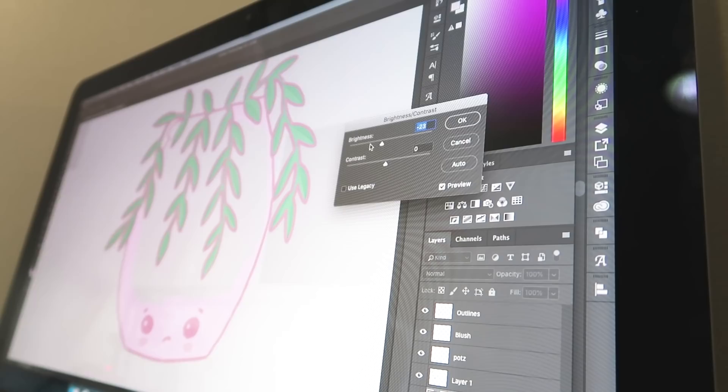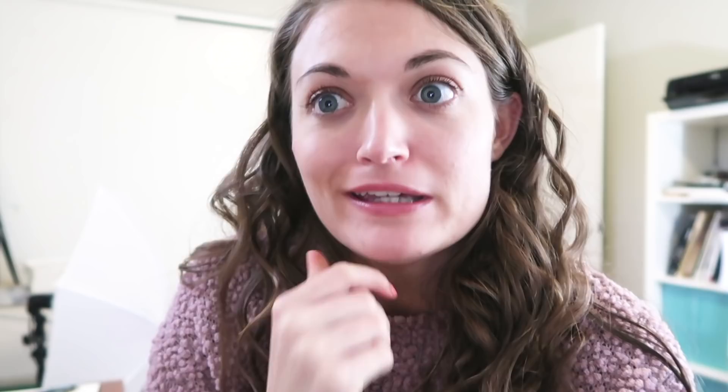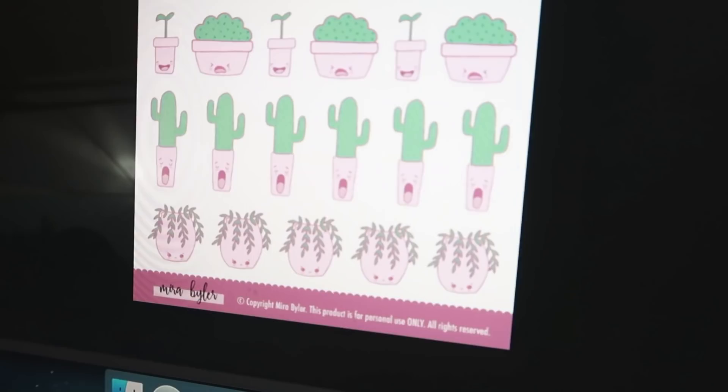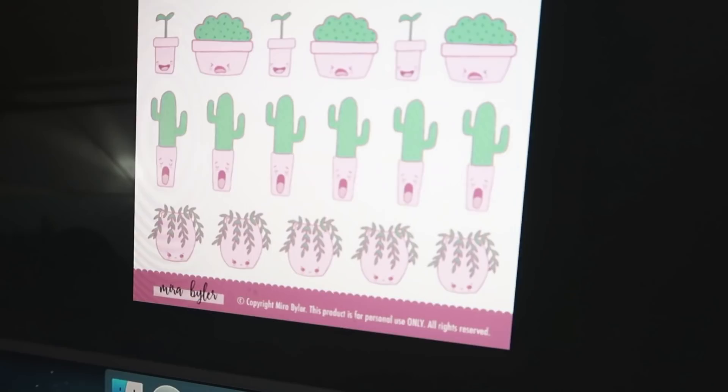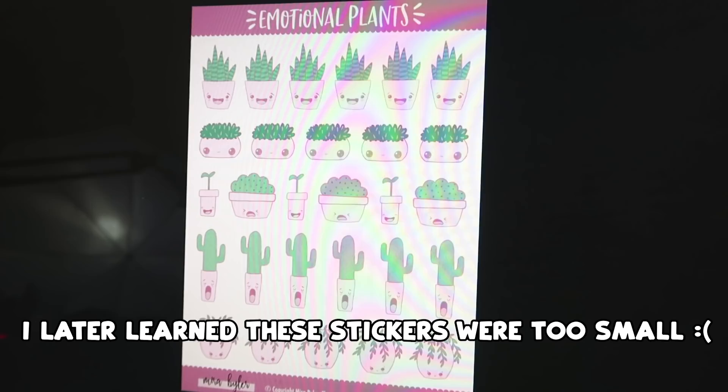I think the sticker sheet is done. I've been working on this thing for longer than I would like to admit — it is now 4 p.m. I'll show you guys a sneak peek. It has a cute little ribbed border up top that says 'Emotional Plants,' then here are all the plants, and it's got my logo down below. I messed with so many different layouts and I feel like this was the one that gave you more stickers for your money and just looked the cutest. They're printed — let's try to cut them out!